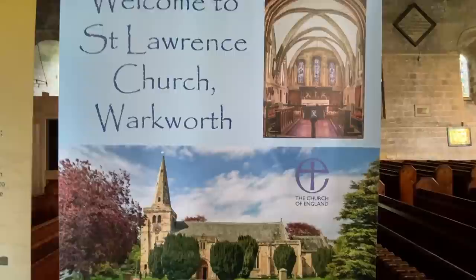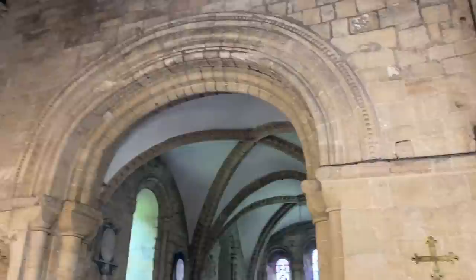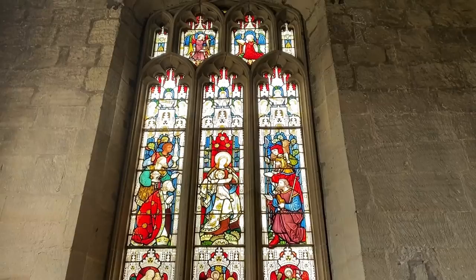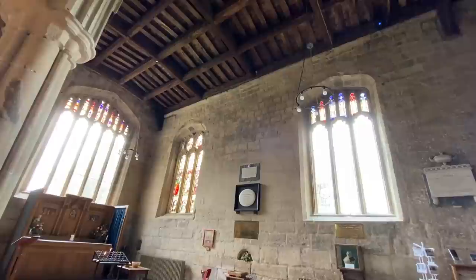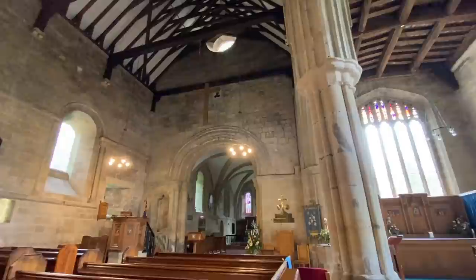Luckily St. Lawrence Church was open so we enjoyed having a look around and admiring this ancient archway leading to the nave, which looks like it might be Norman, possibly Saxon. This part of the church is from the 1400s — you can tell by the Gothic architecture, especially the shape of the windows. This side of the church was built in the 1100s. It's Norman and you can tell by the rounded arches.